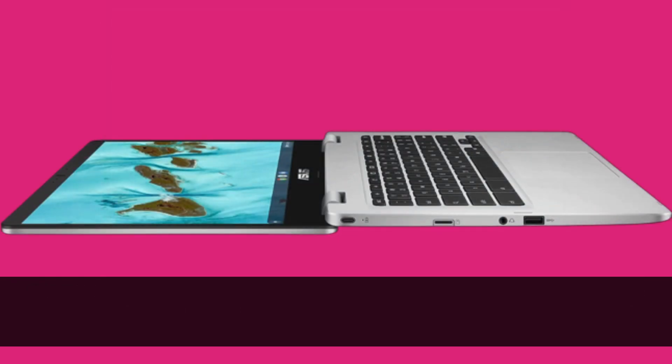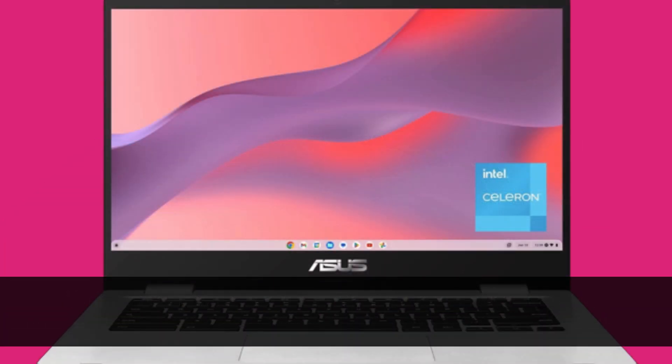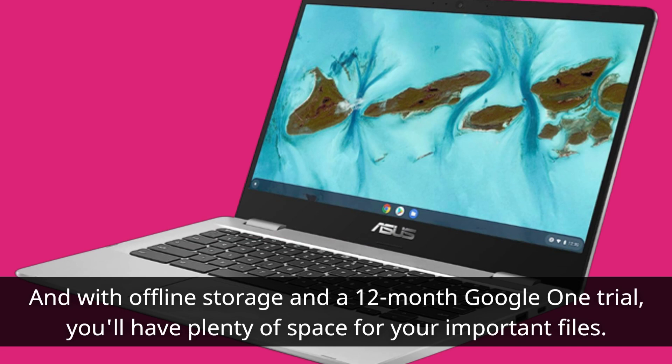When it comes to productivity, the C424 offers seamless compatibility with Google apps such as Docs, Sheets, and Slides. You can even edit, download, and convert Microsoft Office files using Google's suite of tools. And with offline storage and a 12-month Google One trial, you'll have plenty of space for your important files.